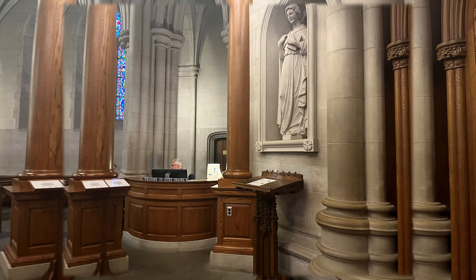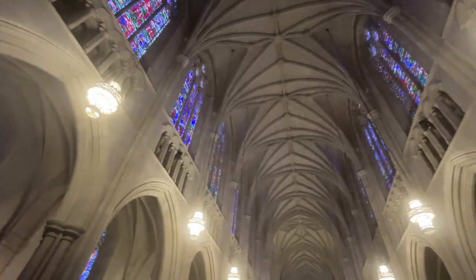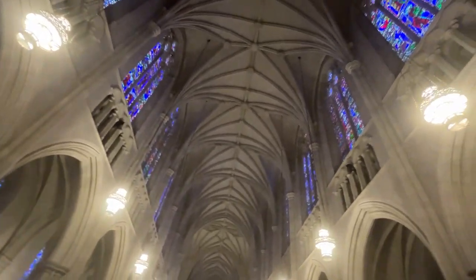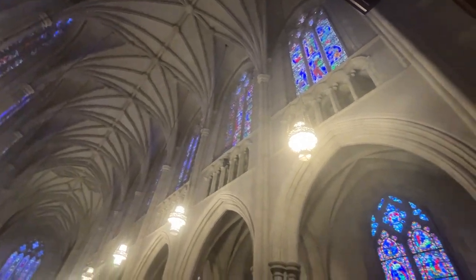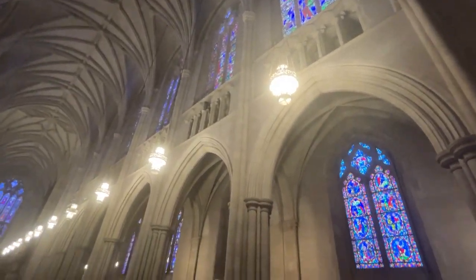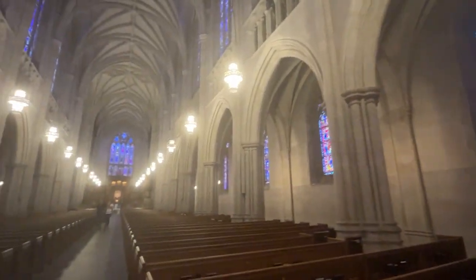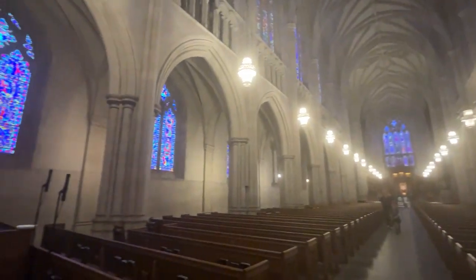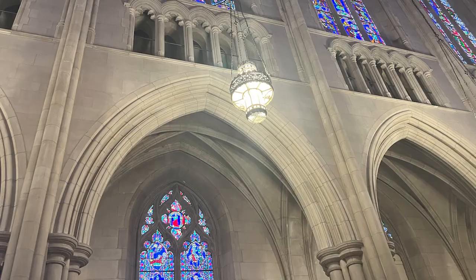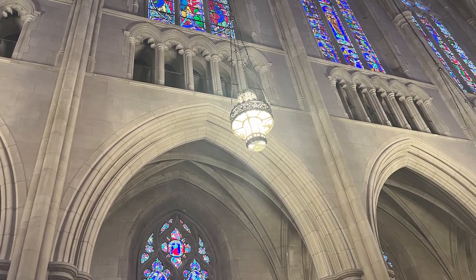If you have any questions, you can go ask this guy. From its historical significance to its stunning design, we're going to uncover the rich heritage and beauty of one of the most iconic landmarks on Duke University's campus. Join us on this visual journey through Duke University Chapel's impressive halls and discover the intricate details and remarkable history that make it a must-see destination for visitors, history enthusiasts, and especially architecture enthusiasts.